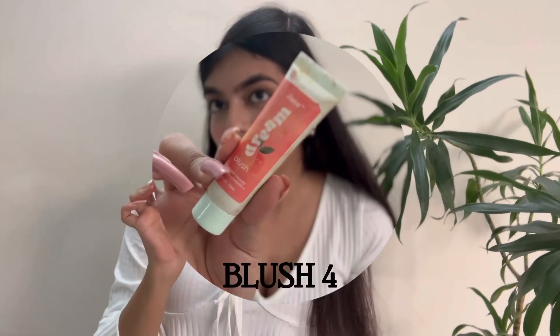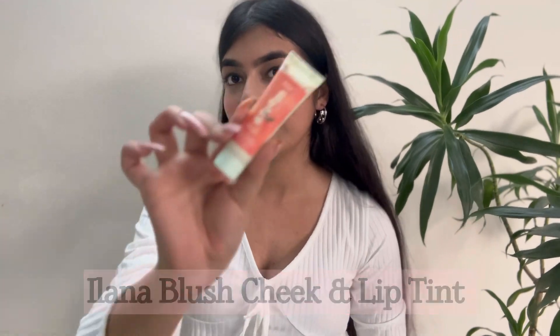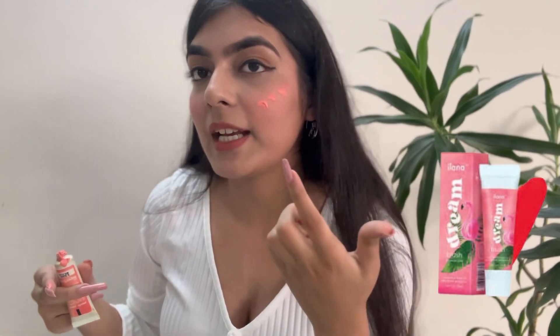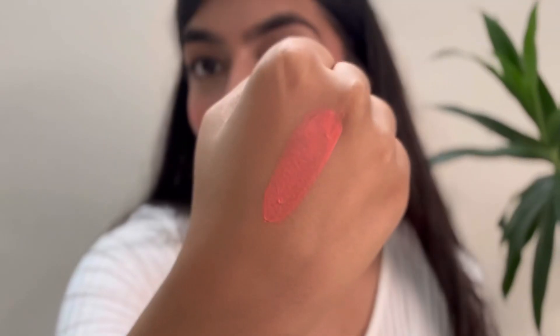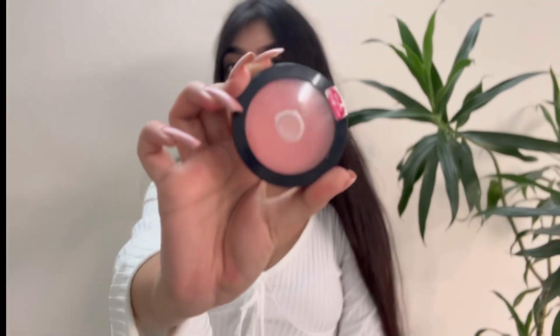Next we have a liquid blush. This is by Ilana and this is the Superfood Beauty blush. It has a very light pink pigment — this is what it looks like. Love how this looks! You do need to take care of the amount of blush you're using. I love to be a ball of blush, so I absolutely love this one.